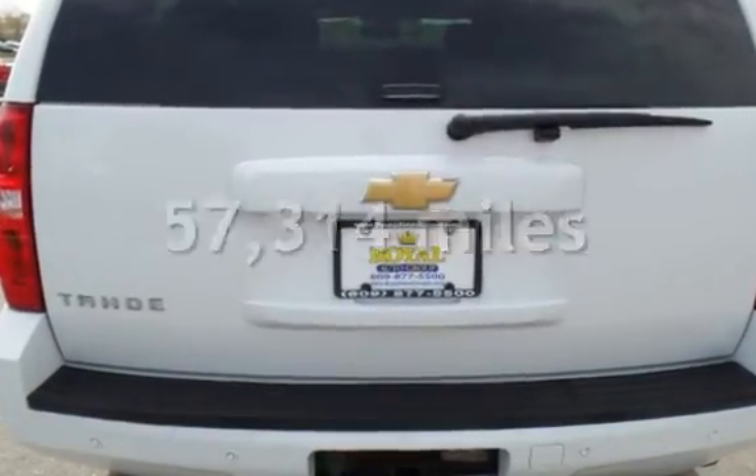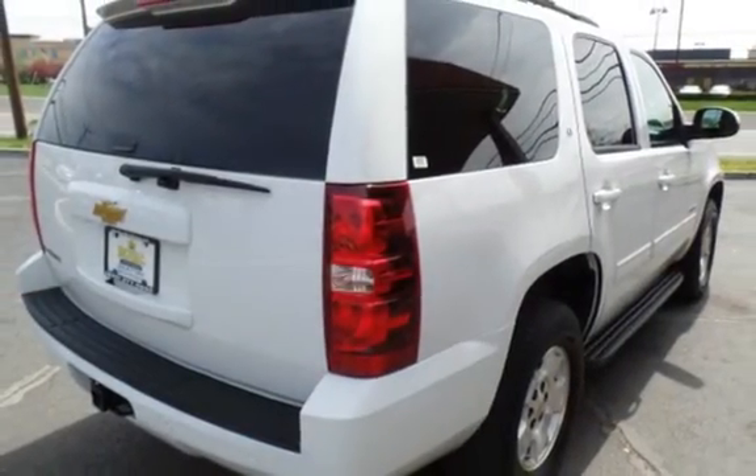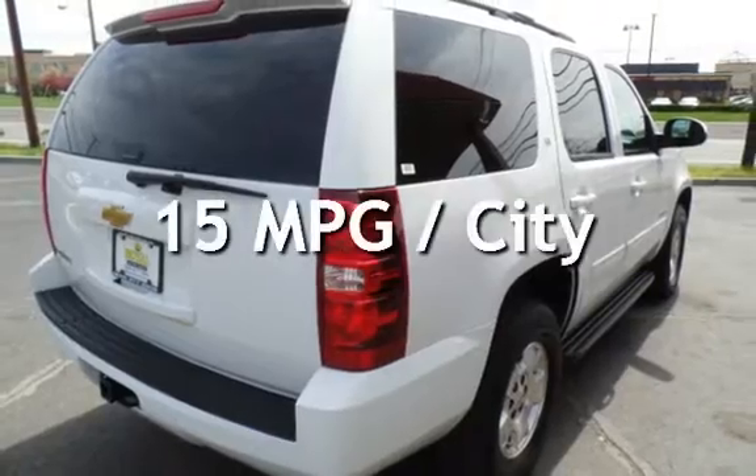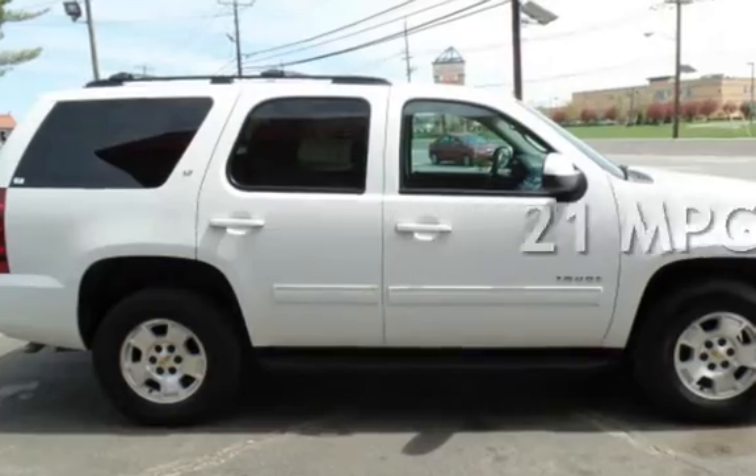This Chevrolet has less than 58,000 miles on the odometer. Estimated fuel economy for this vehicle is 15 miles per gallon in the city, and 21 miles per gallon on the highway.